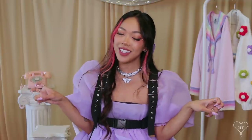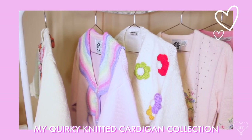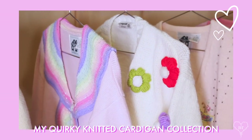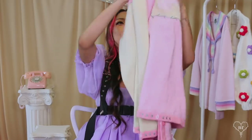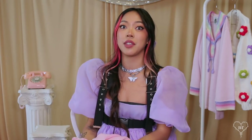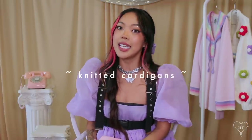You all voted on my Instagram story to see my quirky knit cardigans, so that is what I'm going to be showing you today. I have over 20 of them. For those that don't know, I have this weird obsession with vintage knitted cardigans — I don't know why, they're just so cute to me. I started a collection and now I have kind of a lot. We're just going to call these knitted cardigans.